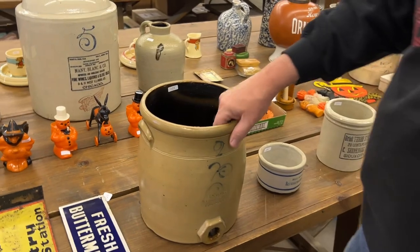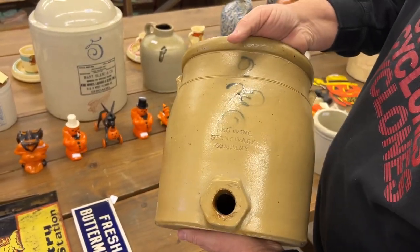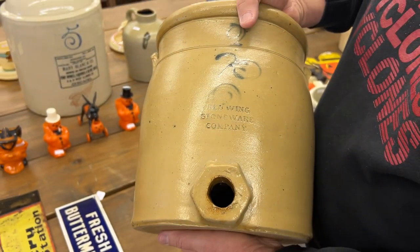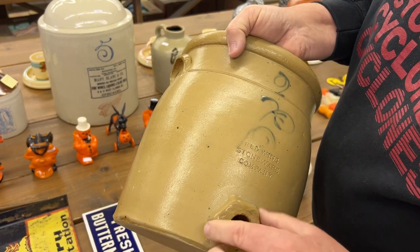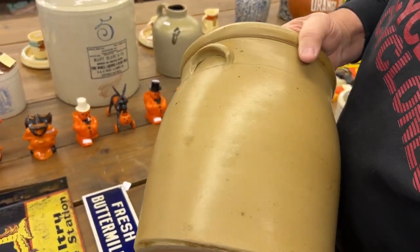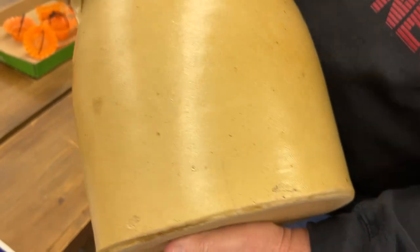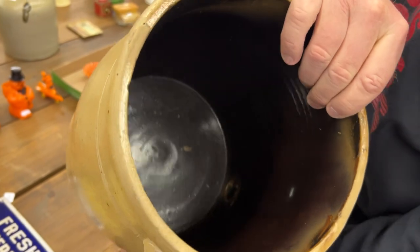Back into some stoneware here. Start out with a pretty good one. Here's a single pea, two-gallon water cooler, salt glaze, with a front-stamp Red Wing Stoneware. There is a six-sided bunghole. Fabulous piece here. It does have a hairline — I want you to know that. Really nice piece.